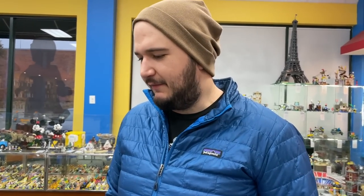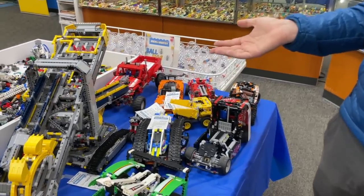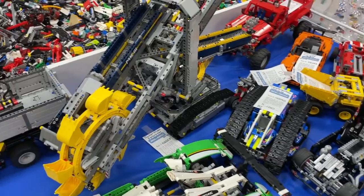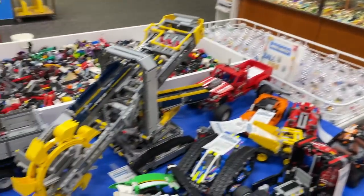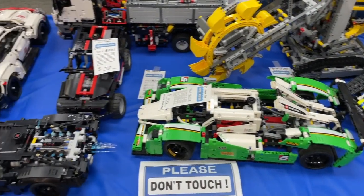In general, Bricks and Minifigs will disassemble any sets for you for free. However, if you go ahead and buy them as-is, you can probably get a pretty decent discount, which is what the clerk just told us. So you have the option of getting them disassembled or taking them off like this and getting a little price reduction.